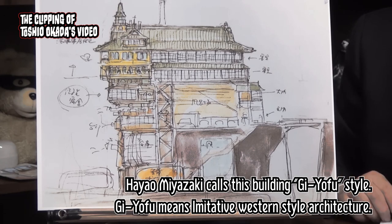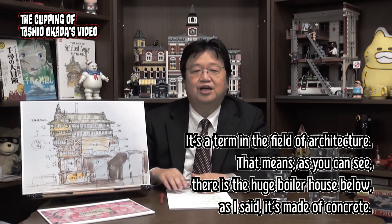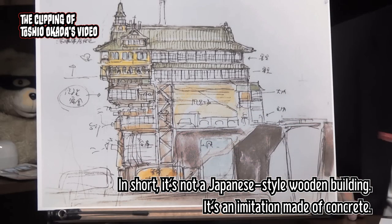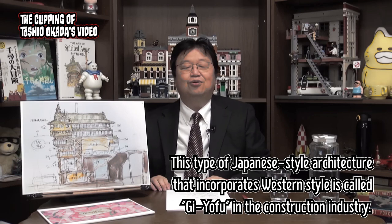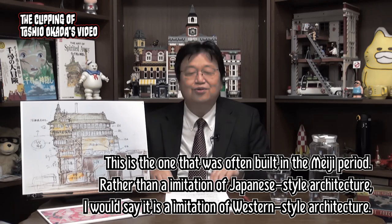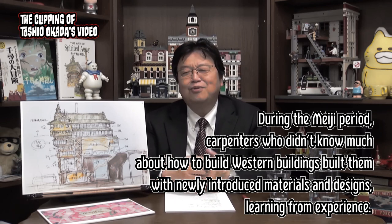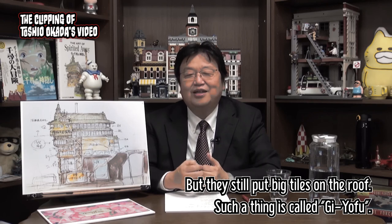Hayao Miyazaki calls this building Gryofu style. Gryofu means imitative western-style architecture — it's a term in the field of architecture. As you can see, there is a huge boiler house below, and it's made of concrete, not a Japanese-style wooden building — it's an imitation made of concrete. This type of Japanese-style architecture that incorporates western style is called Gryofu in the construction industry, and it was often built in the Meiji period. During that time, carpenters who didn't know much about how to build western buildings learned from experience, but still put big tiles on the roof. Such a thing is called Gryofu.